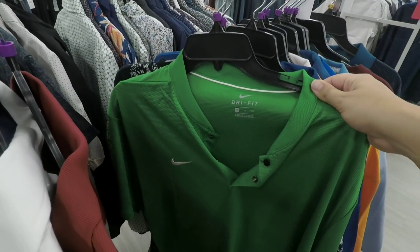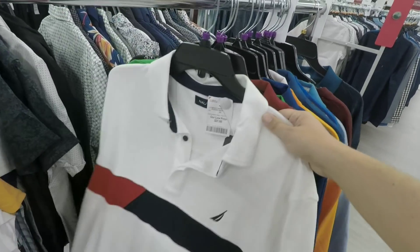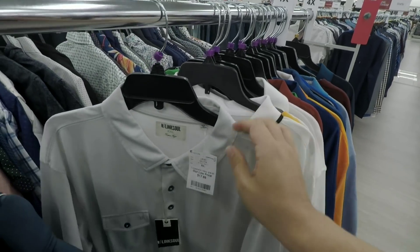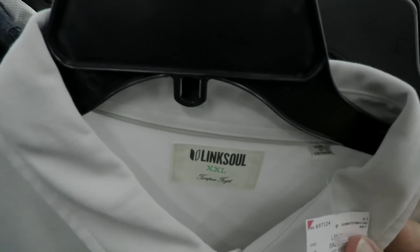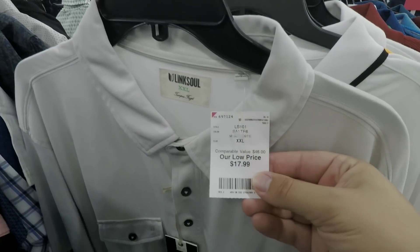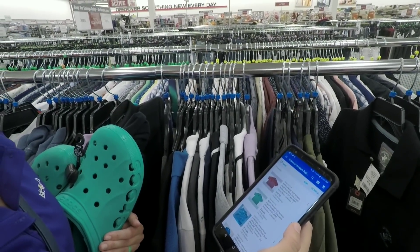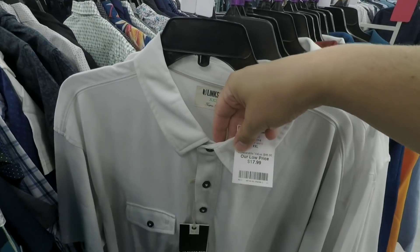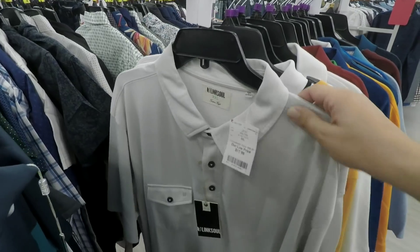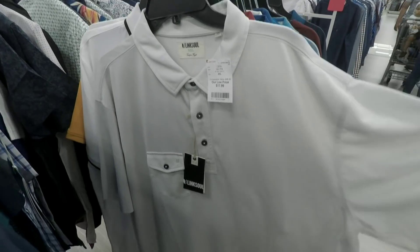We made our way over to the golf shirts. We've got Nautica, GSX — I think that's Guess or something. Oh, we got a Link Soul — why is this at Burlington Coat Factory? That's like a high-end hipster golf brand. Comparable value $46, selling for $18. Ashley looked it up: $45 not including shipping. So that's $18, you're making $27 minus fees — probably like $15 on that. Clothing is really easy to ship, and no stains or anything.